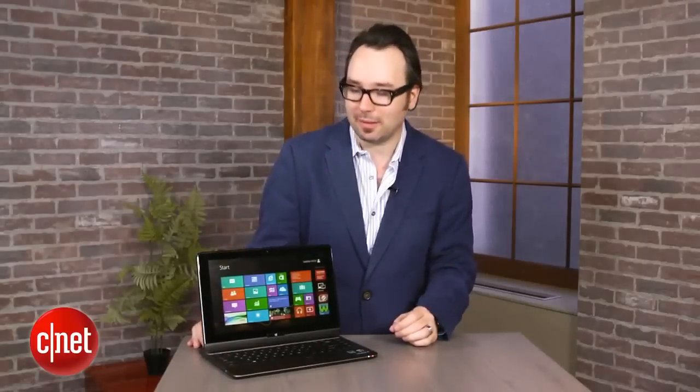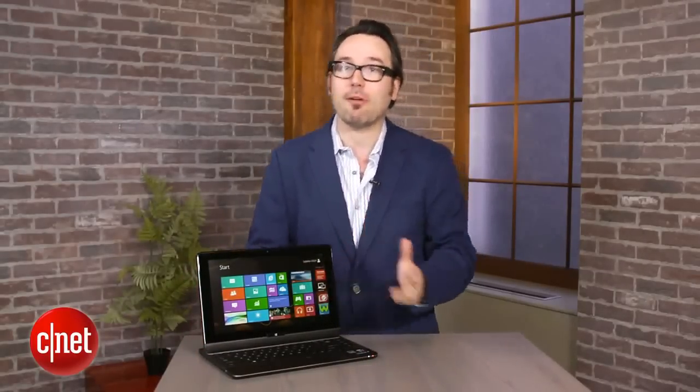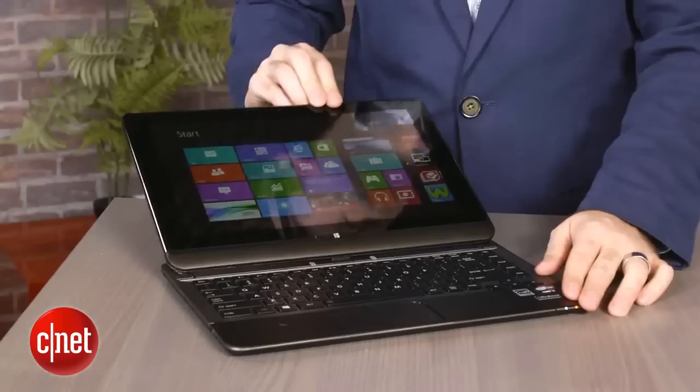Now, we've actually seen this before. Sony had one called the Duo 11 that was very similar. Its screen kind of more popped up rather than slid, but I like this version a lot better for a couple of reasons.